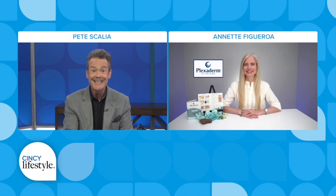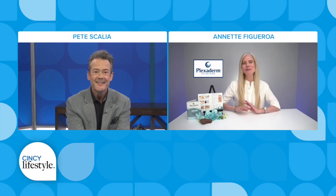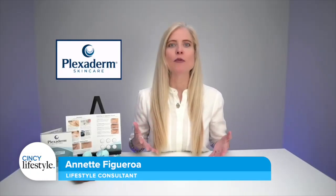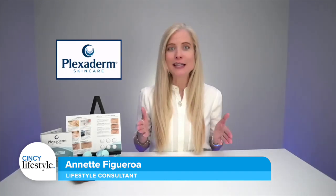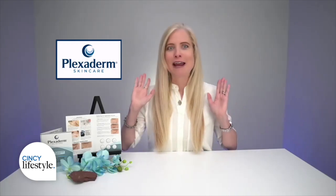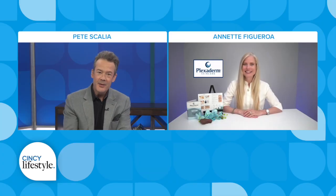Lifestyle expert Annette Figueroa is here to tell us that this is the real deal. Welcome, Annette. Thank you so much for having me. I love these videos because these are just random people that wanted to give Plexiderm a try, and these are the results they filmed at home — results you can expect to see. I'm a user and we're going to talk about everything Plexiderm can do.